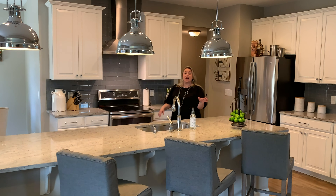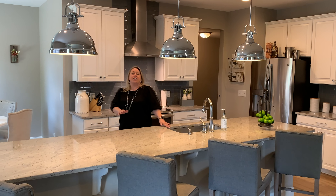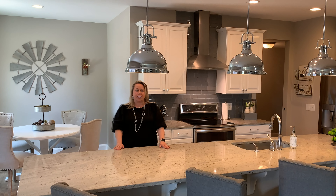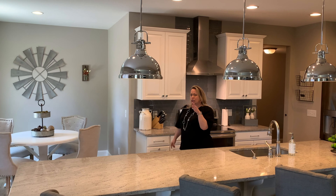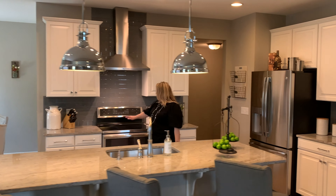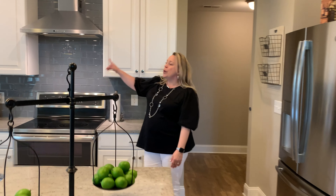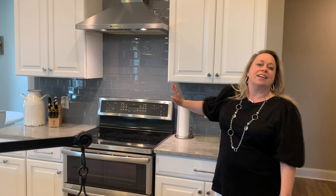We have a custom island that spans through the entire kitchen, beautiful polished granite, a great eating area, gorgeous pendant lighting, a double oven, a freestanding range with a gorgeous hood, and beautiful glass subway tile. Stainless steel appliances, tons of cabinetry — it's perfect for entertaining and family.